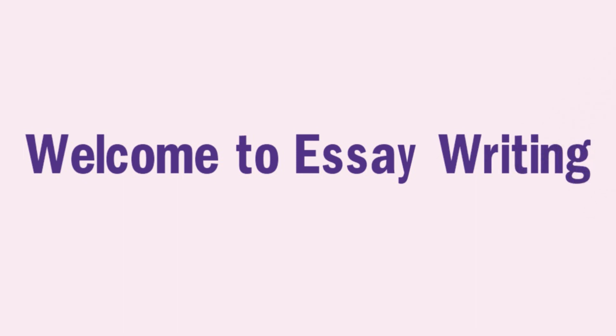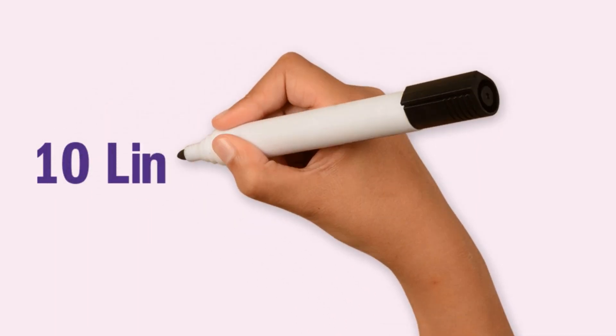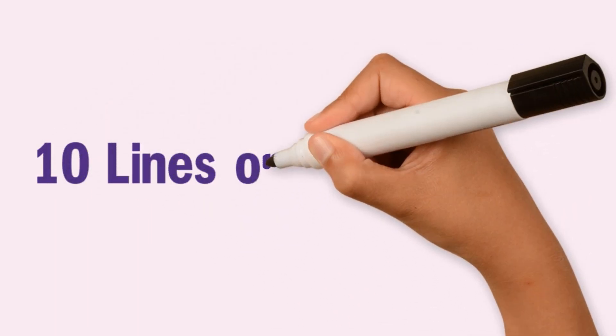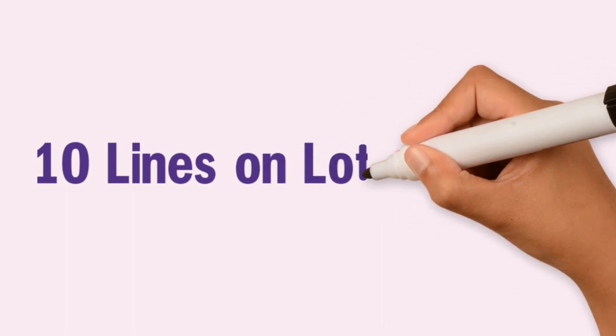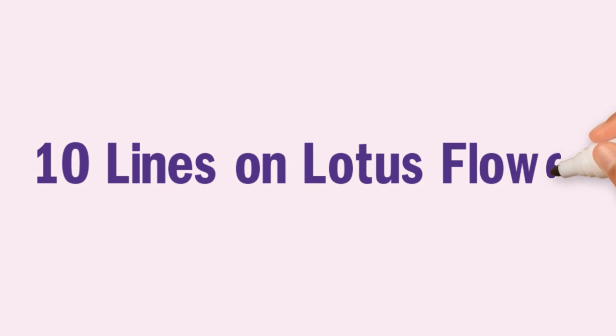Welcome to Aceroyting. 10 lines on Lotus Flower.